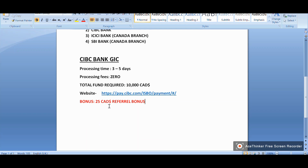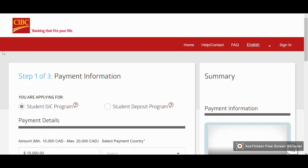One more good thing about CIBC bank is there is a referral bonus of twenty-five Canadian dollars. If somebody has referred you and you are applying with CIBC bank, you can simply enter their email address when you apply. After you come to Canada and finish all your formalities at the bank, you both will receive twenty-five Canadian dollars as a referral bonus.